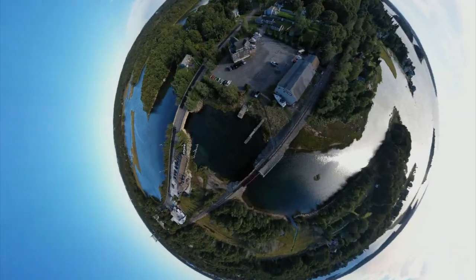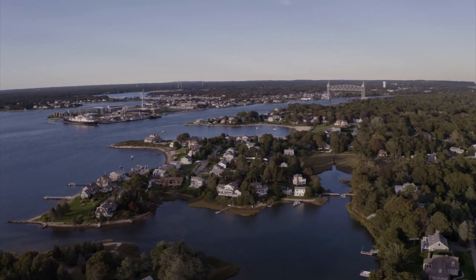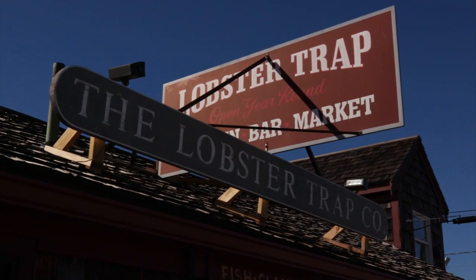When it's summertime, there's no place on the planet quite like the Cape. And when you're hungry, there's no better place on the map quite like the Lobster Trap.